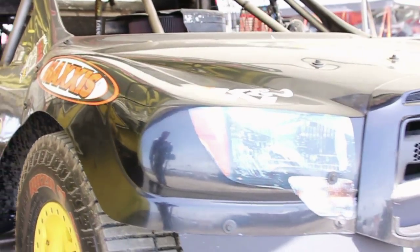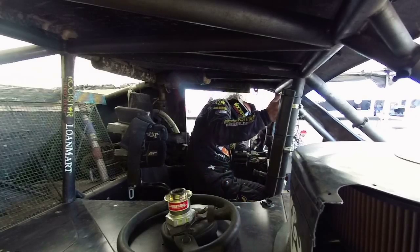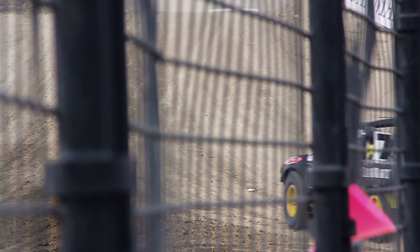For years and years, my dad competed in short course racing, and he said, 'Todd, you want to get into short course racing? I think you'd be really good at it.' Back in 2007, I said, 'Yeah.' So we built the truck, and it took us about three months. Went to my first race, and I was like, I'm hooked.